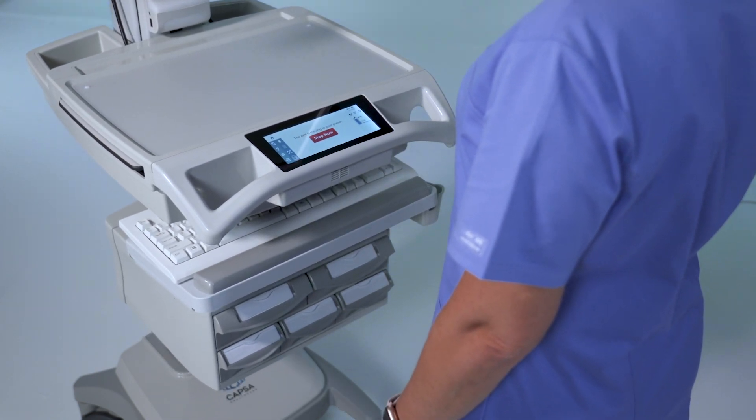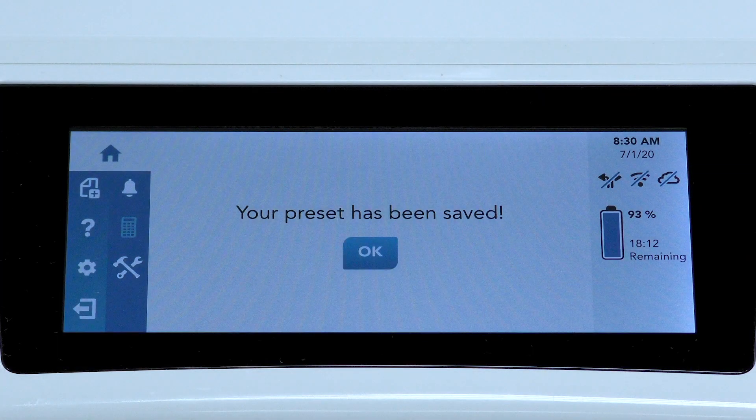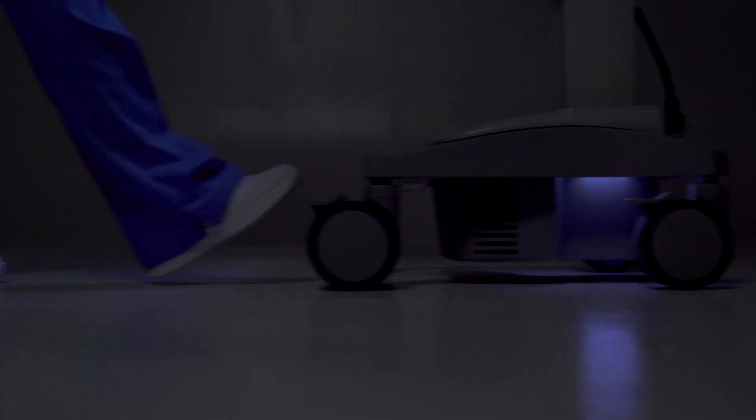TRIO is personally adjustable for optimal user comfort, including height adjustments and memory presets that are stored in your user profile and transfer to any cart you log into. TRIO's convenient keyboard, work surface, and ground task lights allow you to navigate clearly and work in a darkened patient area.